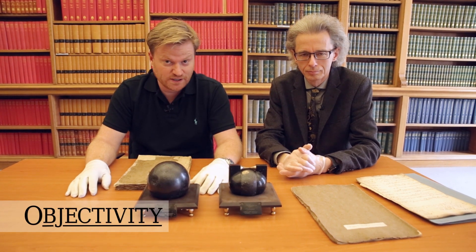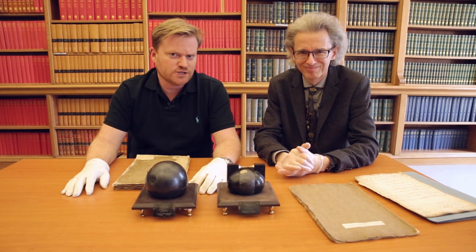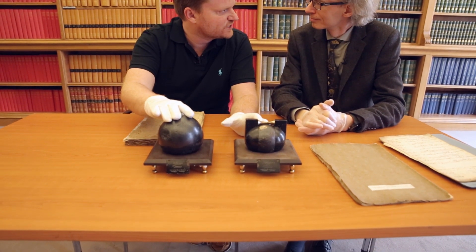Hi there everyone, welcome back to Objectivity here at the Royal Society with Head Librarian Keith and two very large magnetic spherical objects from the collection.